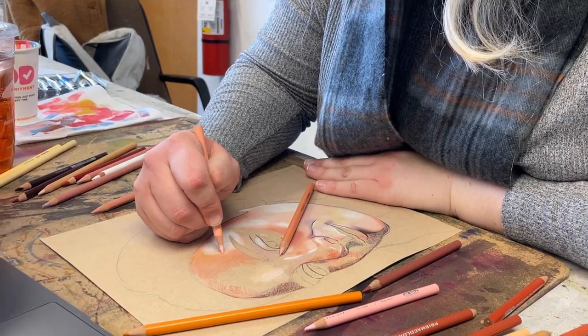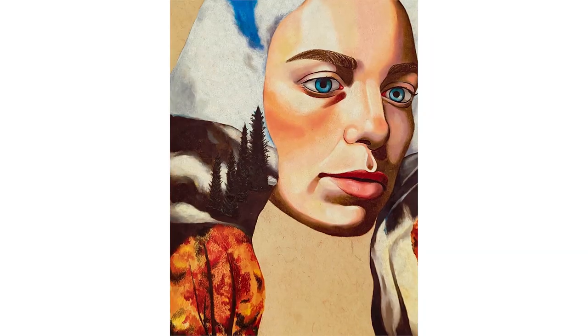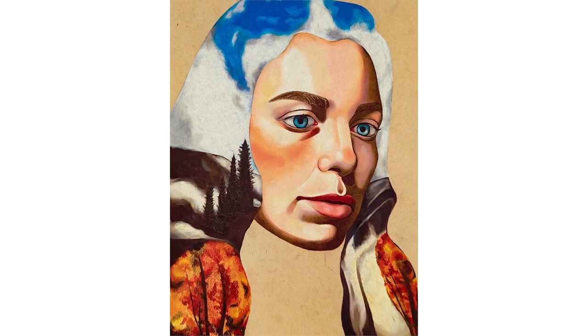I'm Olivia Williams. I'm a portraiture artist who works in colored pencils. I like to experiment with nature and portraiture and combining those two things together.